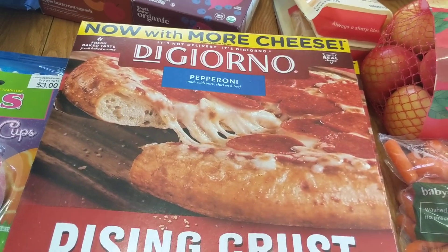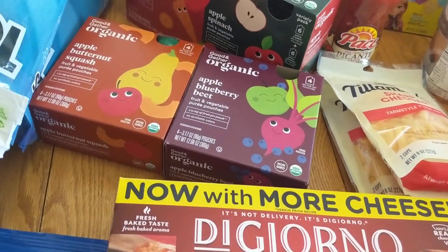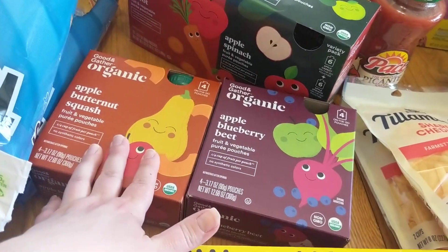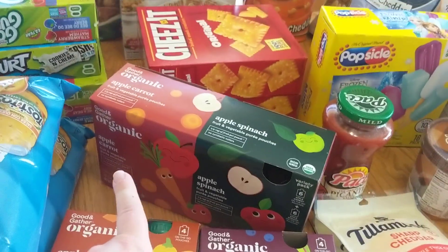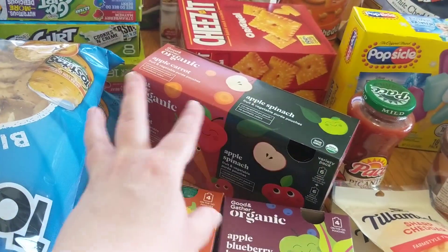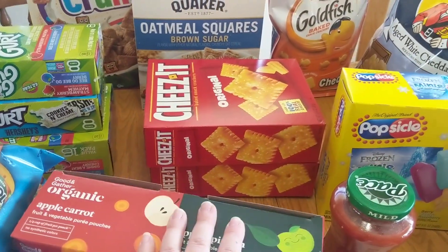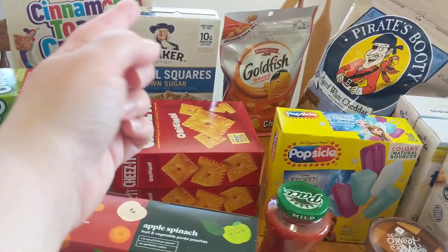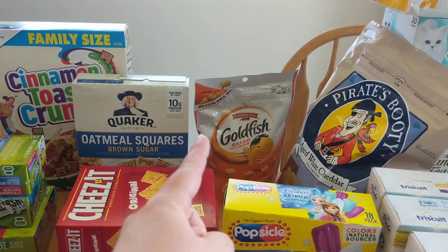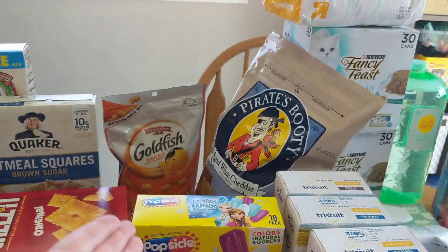I got two DiGiorno Pepperoni Pizzas because they're tasty, and we do family movie and pizza night once a week. I got some apple butternut squash, apple blueberry and beet, apple carrot, and apple spinach pouches for my little nugget. I got two things of Cheez-Its because my kids absolutely love them, and I would have bought them at Costco anyway. I got some goldfish crackers and some Pirate's Booty. Can you tell we need some snacks around here?